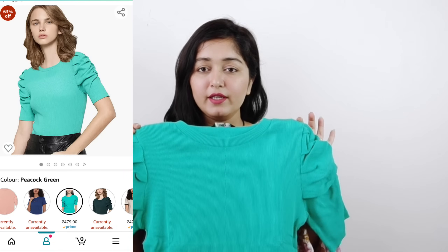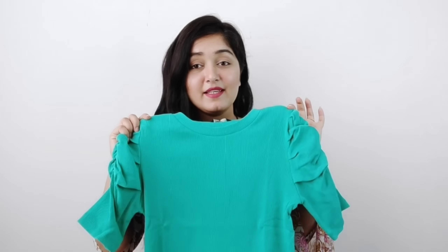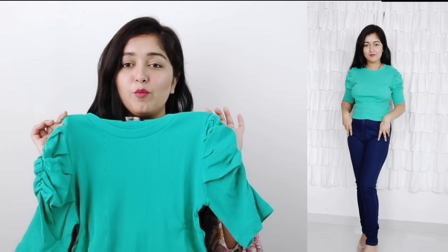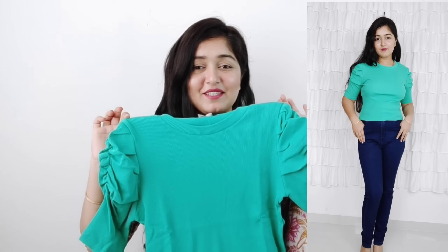Next, I have bought a winter top from the brand Only. Its color and pattern are very good — you can see the sleeves. It is a ribbed material and this is for light winter. You can wear it when it's cold, or when you go outside. It will keep you warm. It is a normal length, not cropped, so you can purchase it.